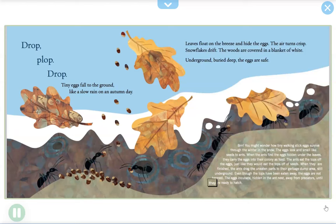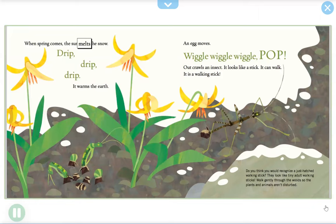When spring comes, the sun melts the snow — drip, drip, drip — it warms the earth. An egg moves — wiggle, wiggle, wiggle — pop! Out it crawls, an insect. It looks like a stick, it can walk, it is a walking stick. Do you think you would recognize a just-hatched walking stick? They look like tiny adult walking sticks.